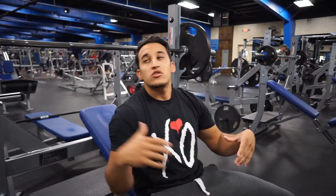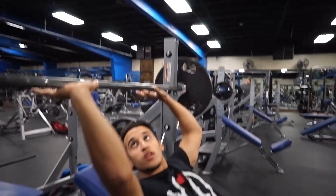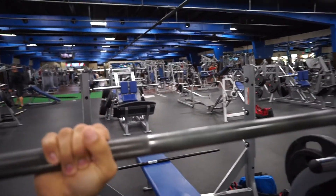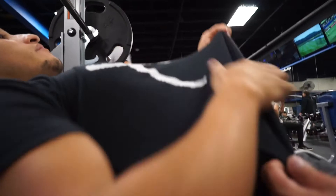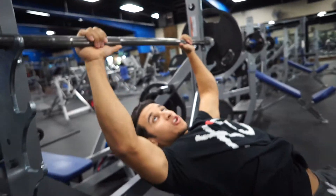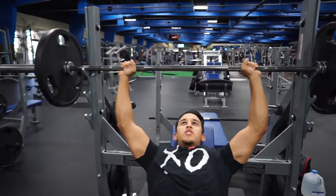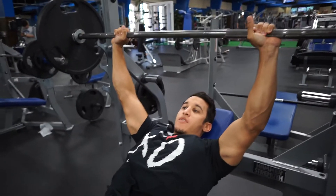If you suffer from shoulder pain, the reason is probably that you're letting your shoulders round forward. Feet flat, fingers right at the knurling — the rough part of the bar. You can see the arch — Steven can basically stick his whole head in there. Elbows tucked in, just as you would for the flat bench. Come out of the rack and bring it down just under the collarbone.